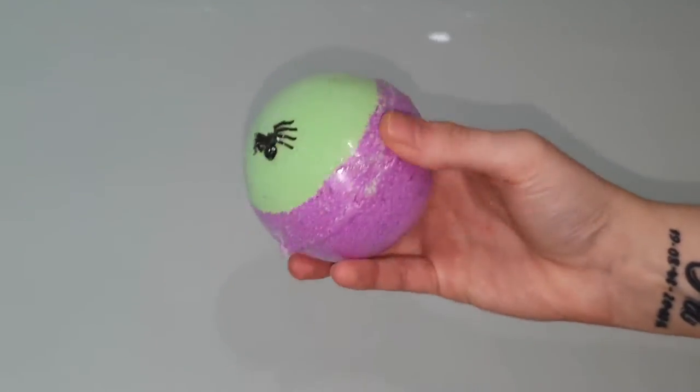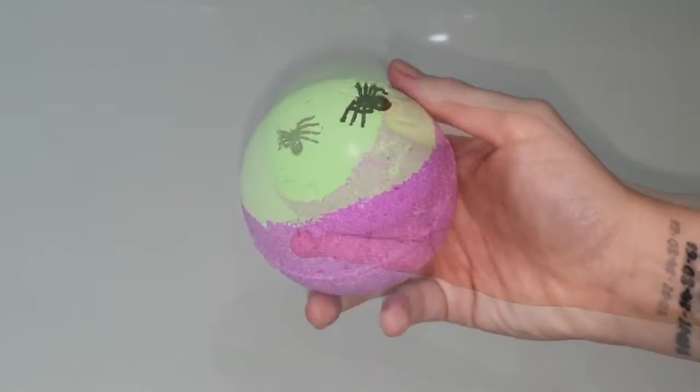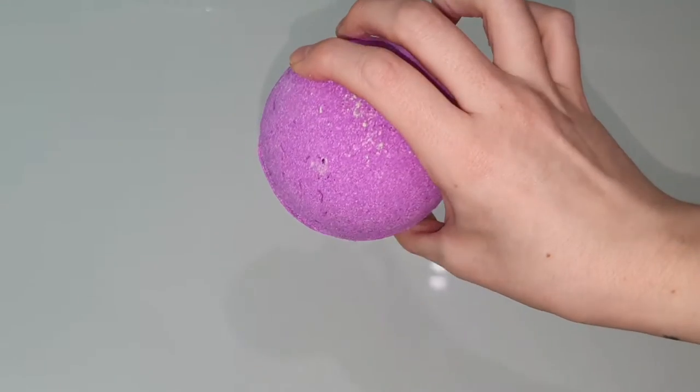Hello everybody and welcome back to my channel. Today we are going to be doing a ring reveal from out of the Hocus Pocus bath bomb by Royal Essence.